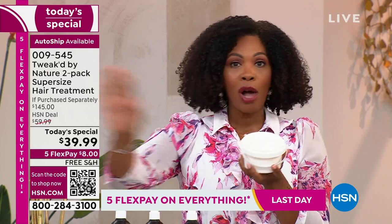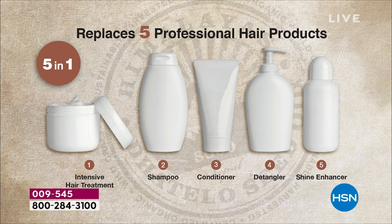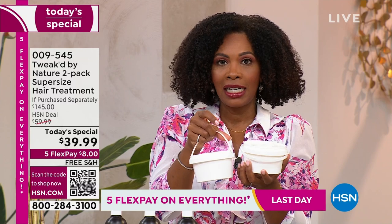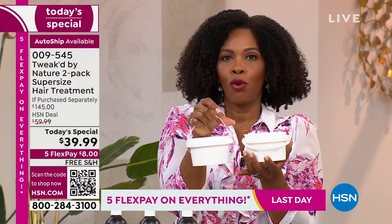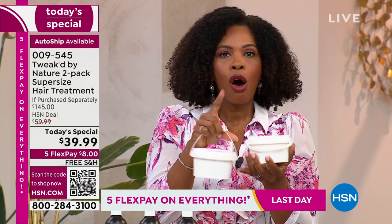It's a five-in-one: get rid of all those bottles in your shower. This is your hair treatment, shampoo, conditioner, detangler, and shine enhancer in one highly concentrated product that will last a long time. On auto-ship, you keep the today's special price of $39.99, get two super-sized tubs, and keep free shipping.